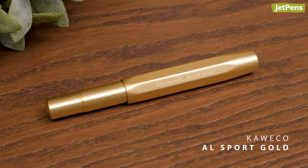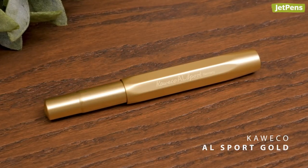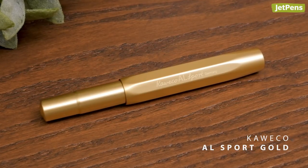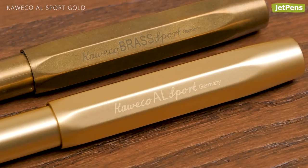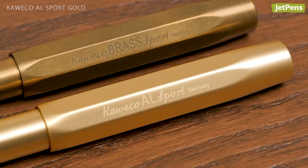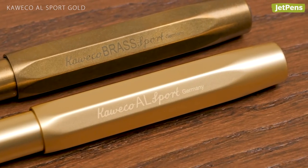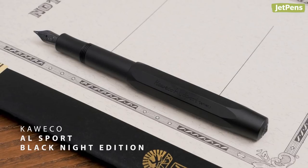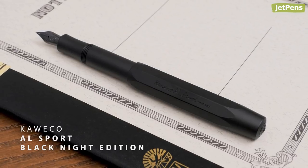Kaweco releases a limited edition AL Sport each year, and the 2019 version didn't disappoint. The gold body color is perfect for those who like the color of the brass sport but prefer a pen that stays flashy. If you want a more understated pen, the 2018 Black Knight Edition is still available.